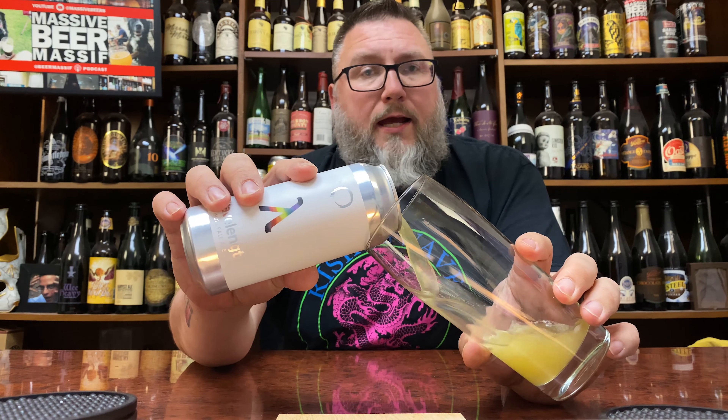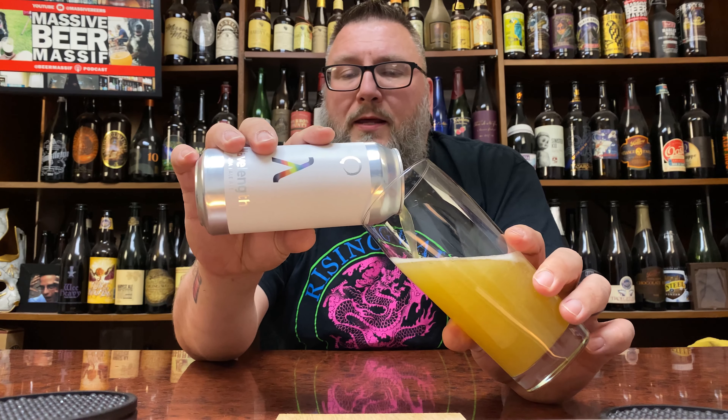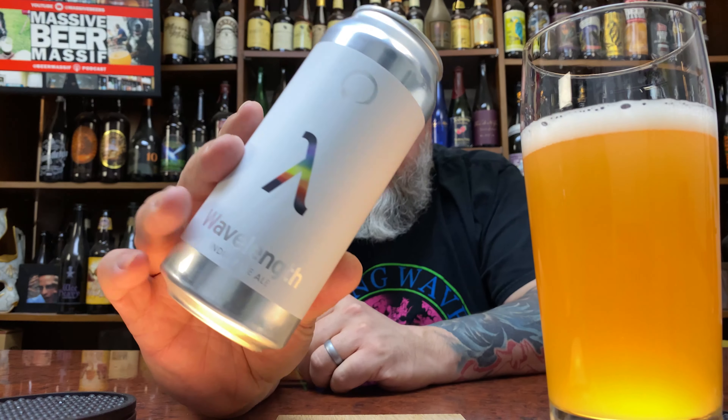I actually really dig this label. I liked Equilibrium's original labeling for their cans, and then it kind of got a little bit weird for me. This wasn't my style, and now they're gravitating towards this minimalistic kind of approach when it comes to cans, as you can see here, and it really does work for me.